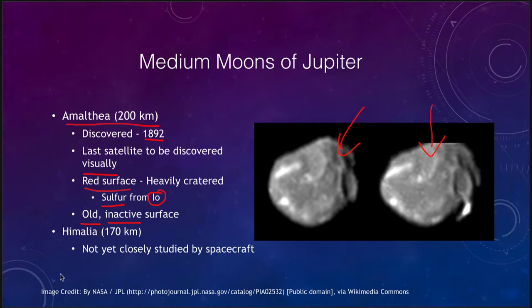The other medium moon of Jupiter, Himalia, is about the same size but has not yet been closely studied by any spacecraft, so we don't really have any details of it. There is not a lot in terms of medium moons of Jupiter, although there is a lot to look at in terms of the larger moons.